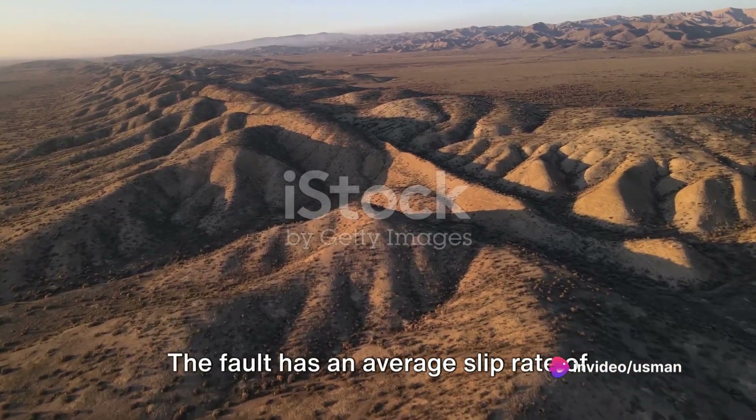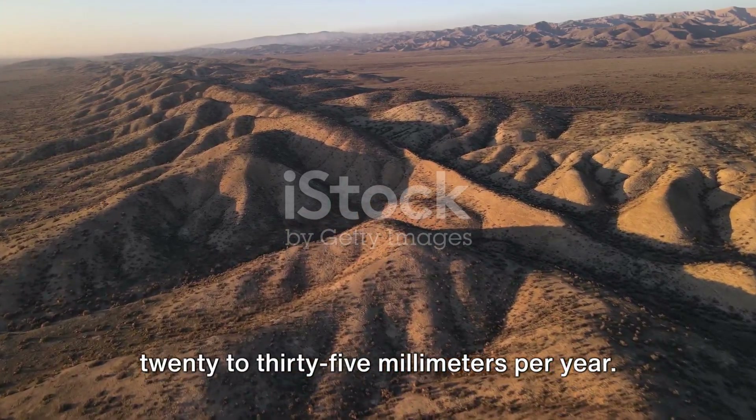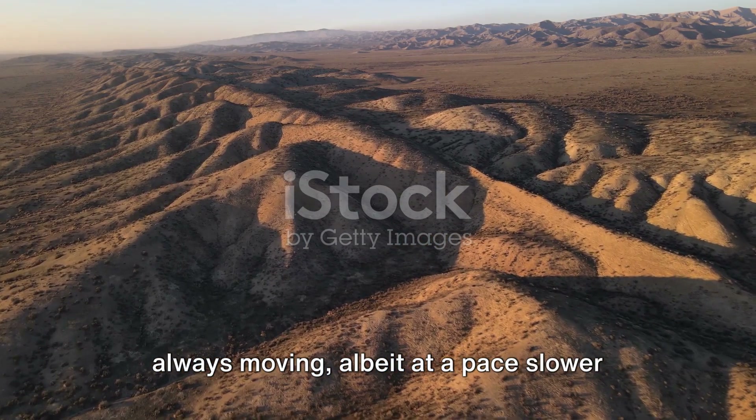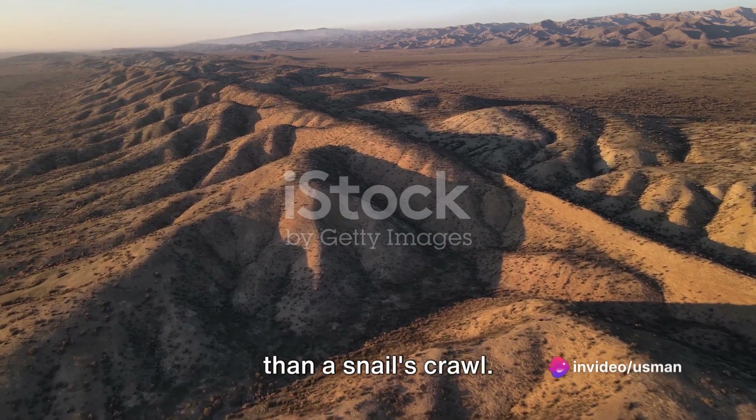The fault has an average slip rate of 20 to 35 millimeters per year. That's right — the ground beneath us is always moving, albeit at a pace slower than a snail's crawl.